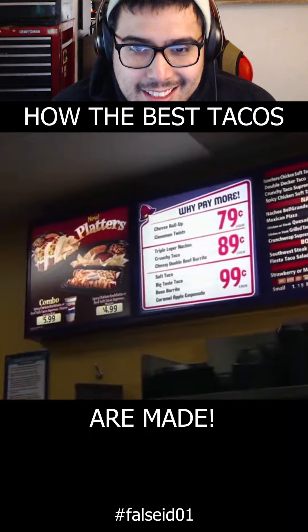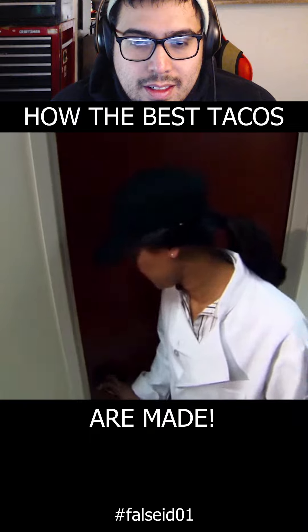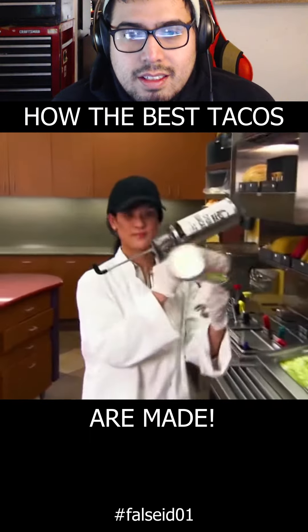Before their fast food hits the menu board, it starts in their development lab at Taco Bell headquarters in Irvine, California.